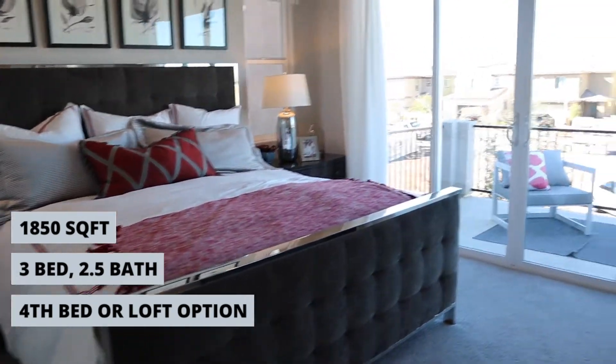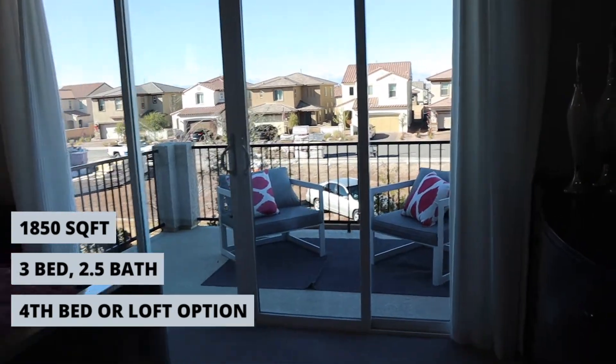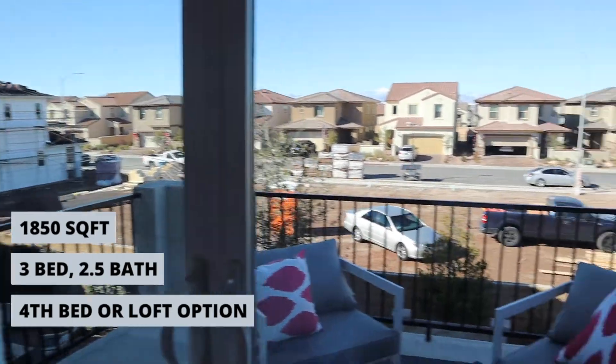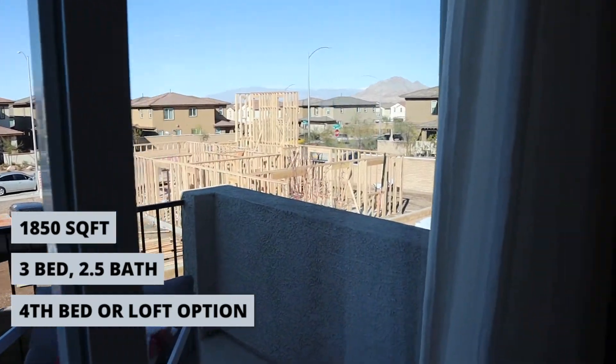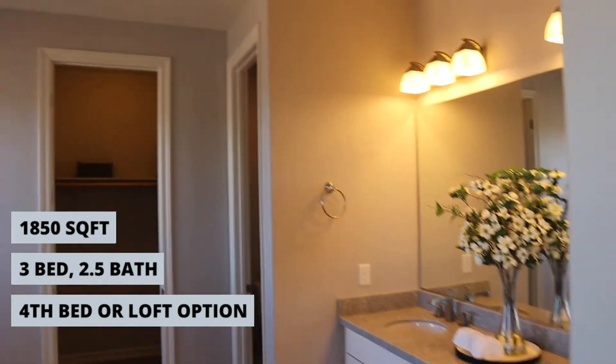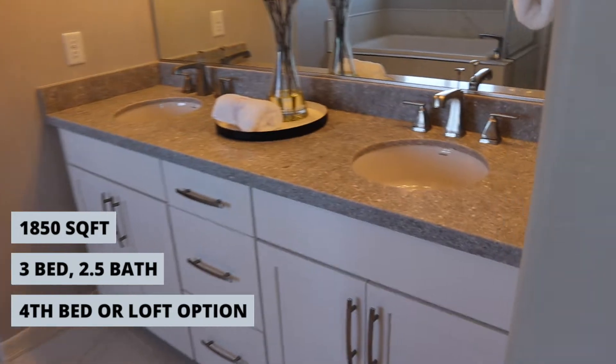Beautiful loft, beautiful master — everybody loves the balcony. Turn into this beautiful master bath with high ceilings.